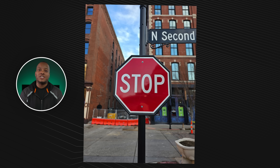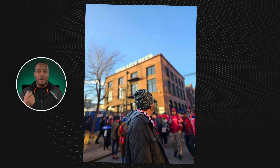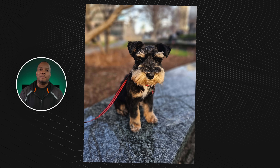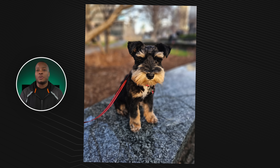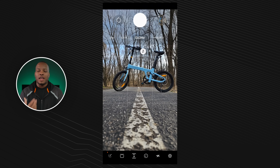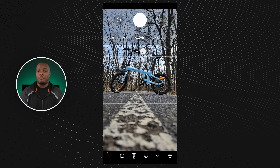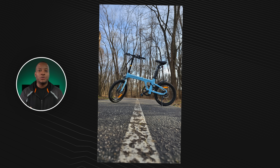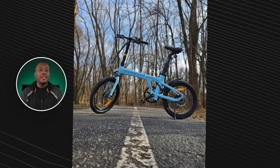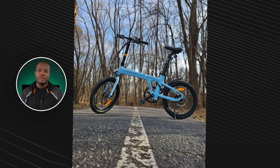Something no one can really complain about is the edge detection in portrait mode — it's some of the best in the game. It does a good job at cutting out my head even with my hairline going further back. With the electric bikes I review that have cables hanging out, most phones blur those cables in portrait mode. But this phone did the best job giving me a photo with everything in focus and that background nicely blurred — not perfect every single time, but more times than not compared to other phones.